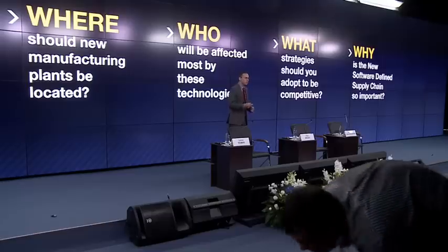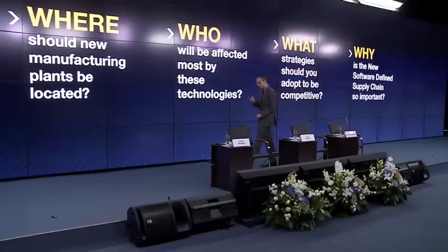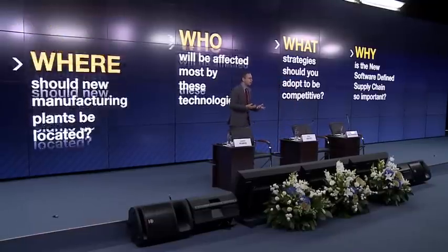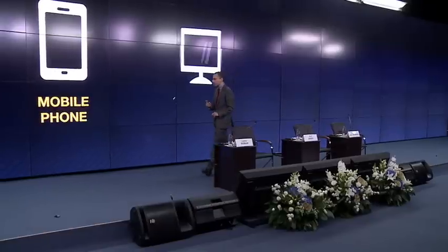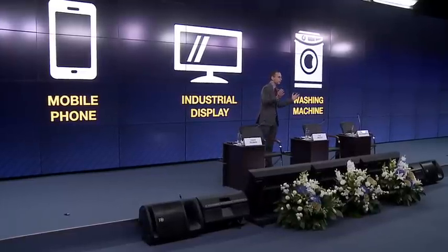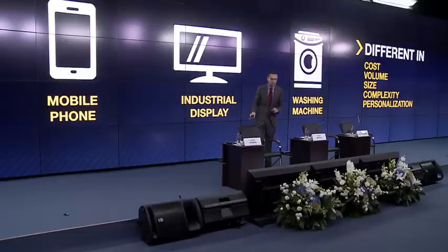If you're a rational person, the first thing you want to know is how we did our research. We did three things. First, we wanted to be very specific — instead of talking about 3D printing and robotics in the aggregate, we took four products completely different in cost, volume, complexity, and personalization, and looked at each individually: a hearing aid, a mobile phone, an industrial display, and a washing machine. From the small and incredibly personal all the way up to a large mechanical device.